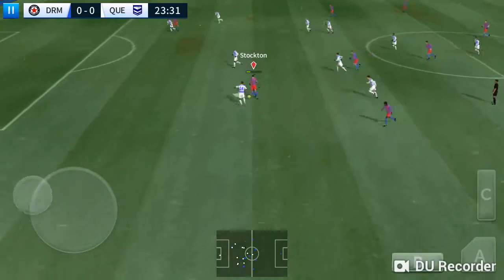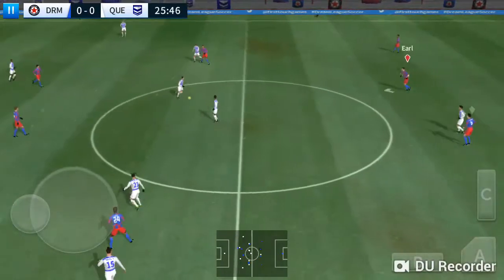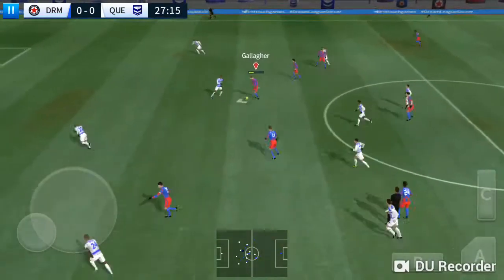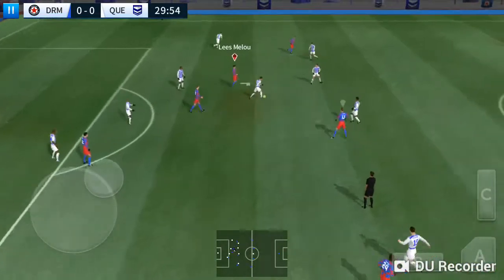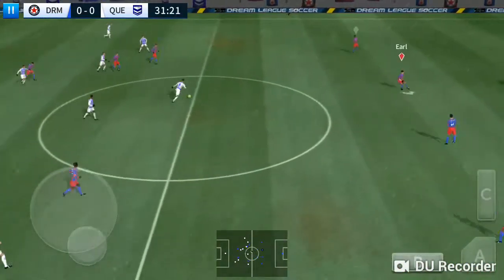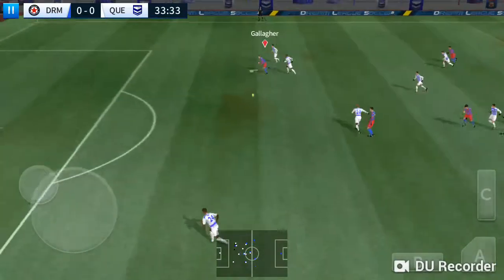Well-timed. Well cut out. Lovely passing here. Nice work there. And he's back in possession — looks like a ball.